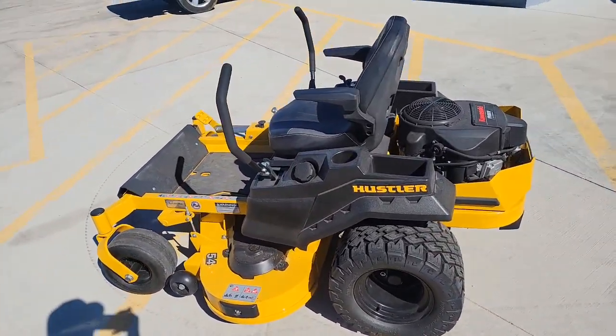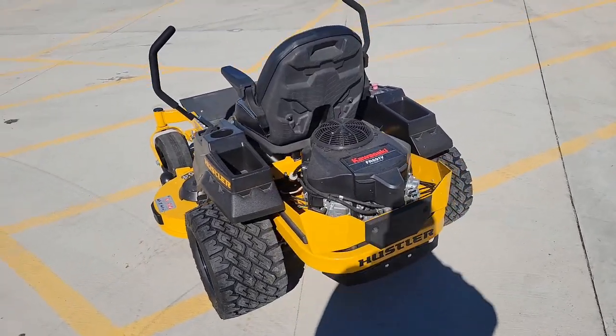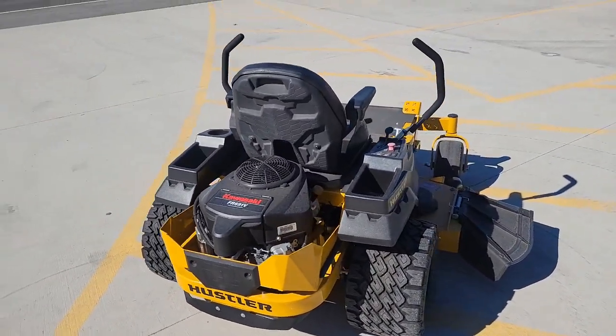This mower came to us from Hustler themselves as a used unit. It has 19 hours on it, but is being sold as a used unit with no factory warranty.